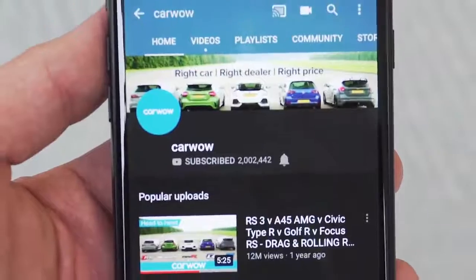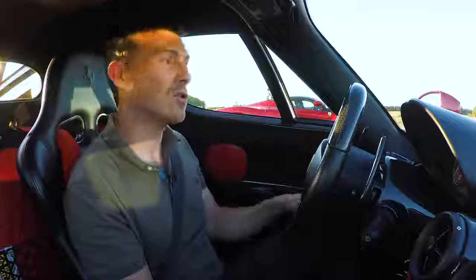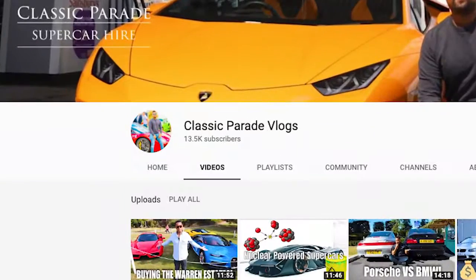Make sure you subscribe to this channel and hit that bell icon to turn your notifications on so you're alerted when we make a new upload. Also, check out Andrew's channel, Classic Parade — click on the pop-out banner to go see that. Anyway, let's race.